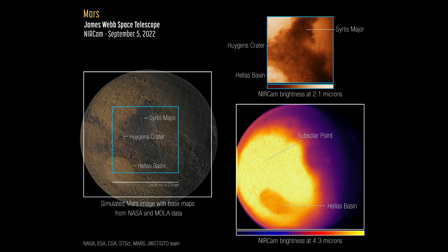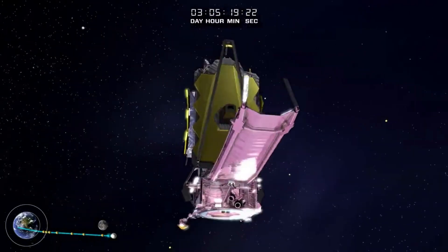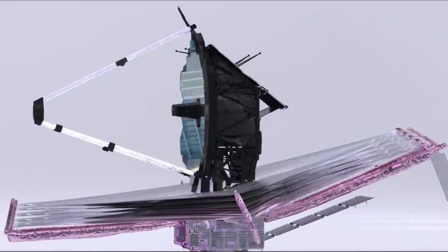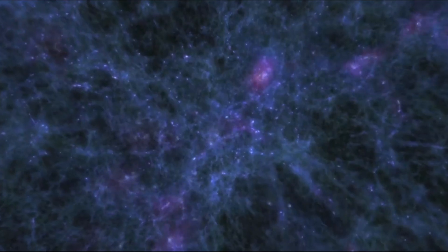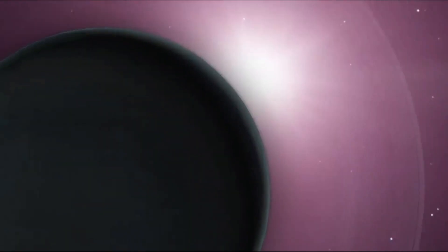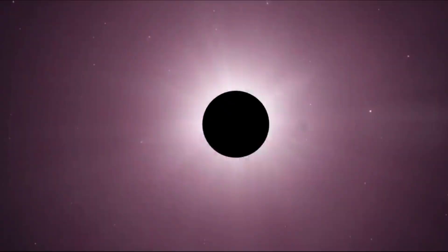However, the lower right image shows thermal emission — light given off by the planet as it loses heat. The brightness of 4.3 micron light is related to the temperature of the surface and the atmosphere. The brightest region on the planet is where the sun is nearly overhead, because it is generally warmest. The brightness decreases toward the polar regions, which receive less sunlight, and less light is emitted from the cooler northern hemisphere, which is experiencing winter at this time of year. NASA points out that temperature is not the only factor affecting the amount of 4.3 micron light reaching Webb with this filter.